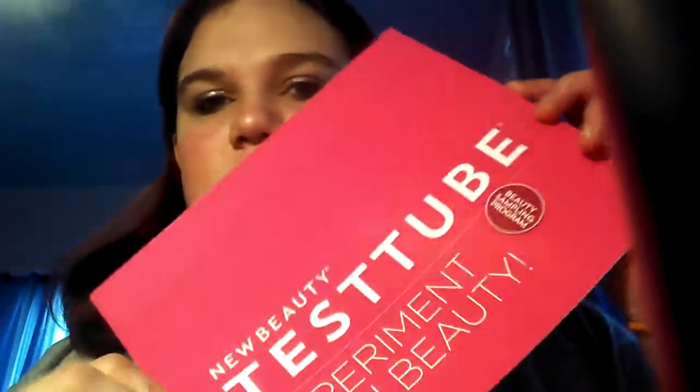The first surprise was that the new beauty book wasn't in there. They sent a card saying they're going to send it in the mail, which was interesting — I was like, where's the magazine? But there was plenty of other stuff, including the new beauty book for all of the products.